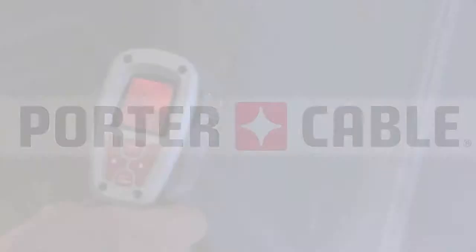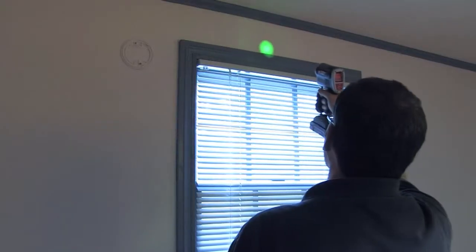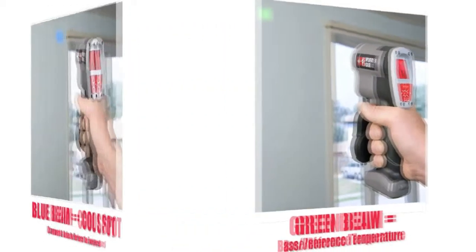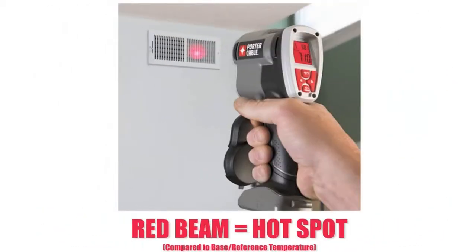The Porter Cable IR thermometers each have an innovative temperature indicator beam that will change color when a temperature difference is detected. The green beam shows the base or reference temperature, the blue beam indicates a cool spot, and the red beam indicates a hot spot has been found.